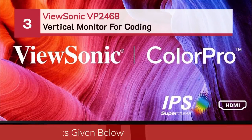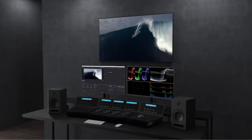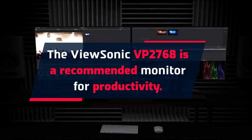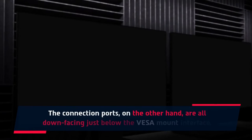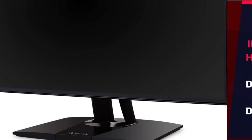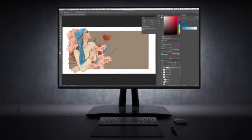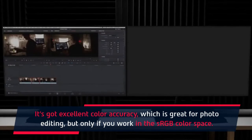Number 3: ViewSonic VP2468 Vertical Monitor for Coding. The ViewSonic VP2768 is a recommended monitor for productivity. The connection ports are all down-facing, just below the VESA mount interface. It has two HDMI ports, one DisplayPort, and one Mini DisplayPort, allowing the VP2768 to support a daisy-chained multi-monitor setup. It has excellent color accuracy, which is great for photo editing, but only if you work in the sRGB color space.